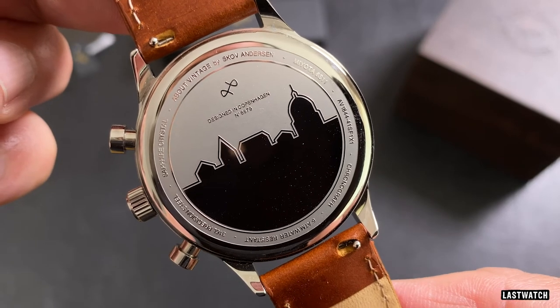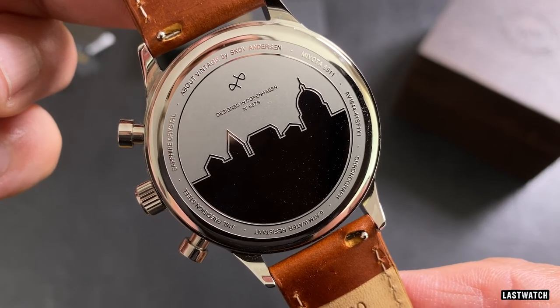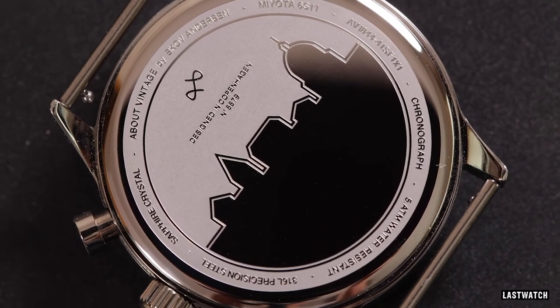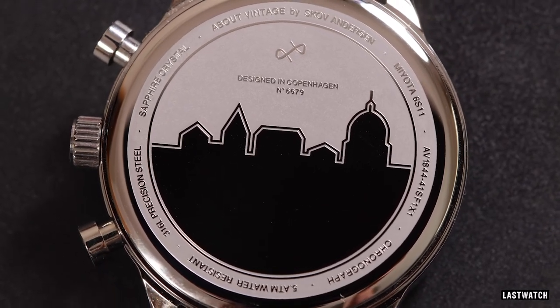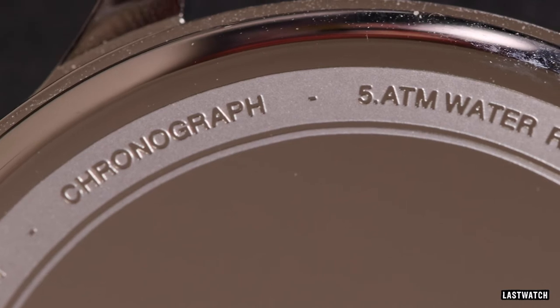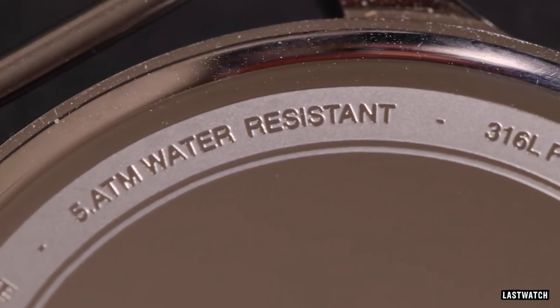The middle of that sky features the About Vintage logo — a good logo that I'm becoming quite accustomed to. Below it is text reading 'Designed in Copenhagen' and the watch's individual serial number, 6679. Around the case back are details of the timepiece: 316L stainless steel construction, sapphire glass, brand name and owners, the Miyota movement, its reference, and its chronograph function. The watch has a water resistance of five atmospheres — 50 meters — making it splash proof and suitable for a rainy day, though you'd be brave to take it in the pool or wear it in the shower.